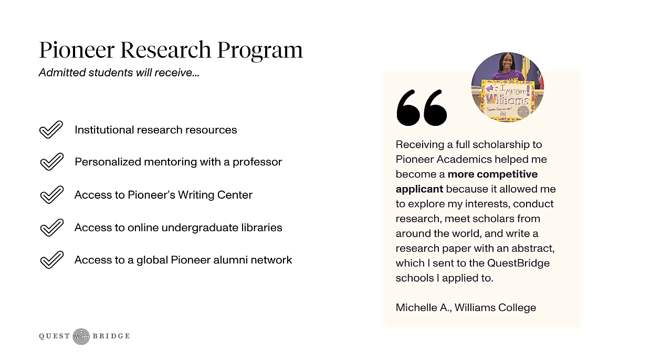Michelle shares how the Pioneer Research Program really helped her in the college application process. She says: receiving a full scholarship to Pioneer Academics helped me become a more competitive applicant because it allowed me to explore my interests, conduct research, meet scholars from around the world, and write a research paper with an abstract, which I sent to the QuestBridge College partners that I applied to.